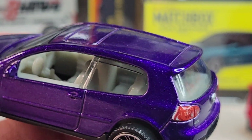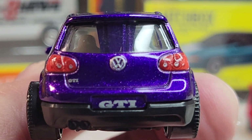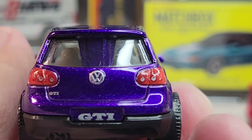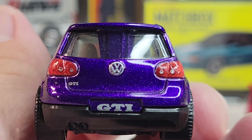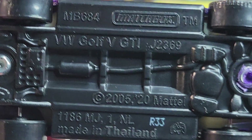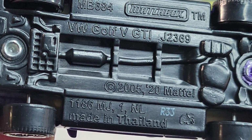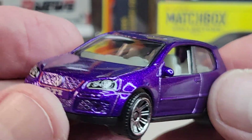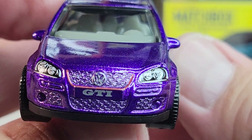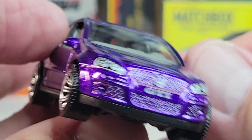Post in the back window — this is better than the back seat. Cool deco on the rear. 2005 casting release date with the 2020 retool. This is the retooled version with the post, looking cool GTI.